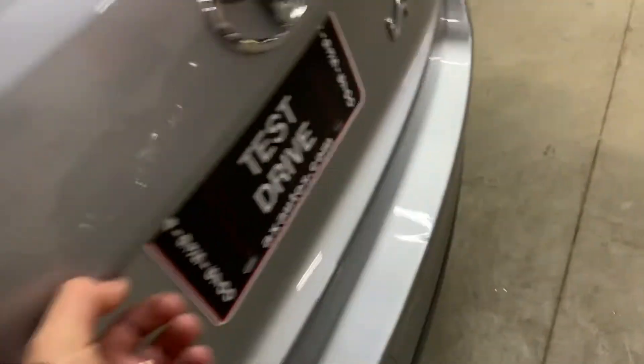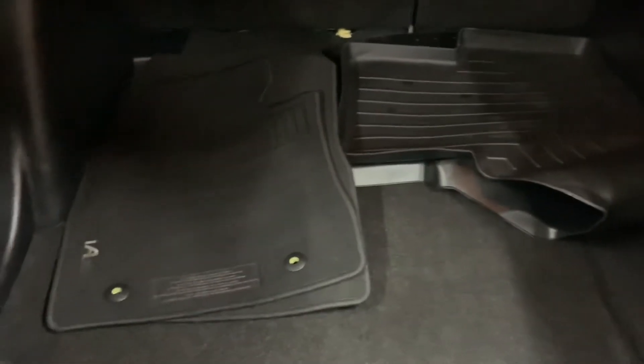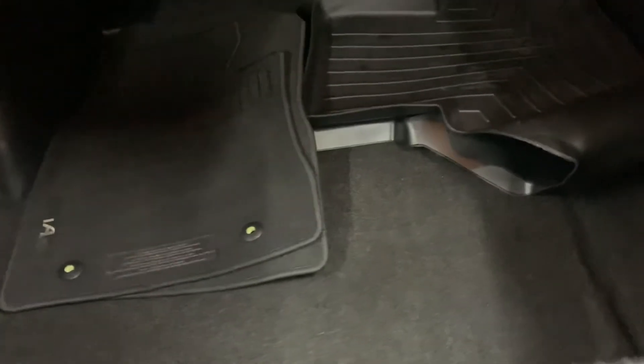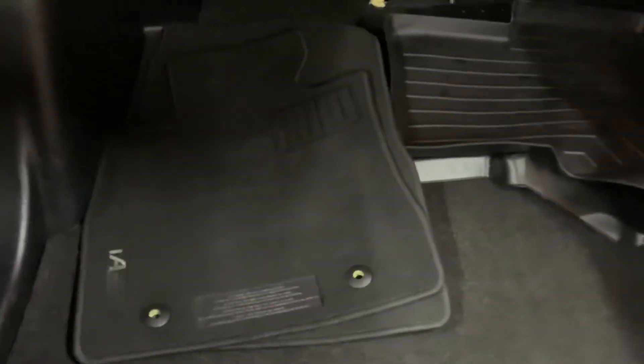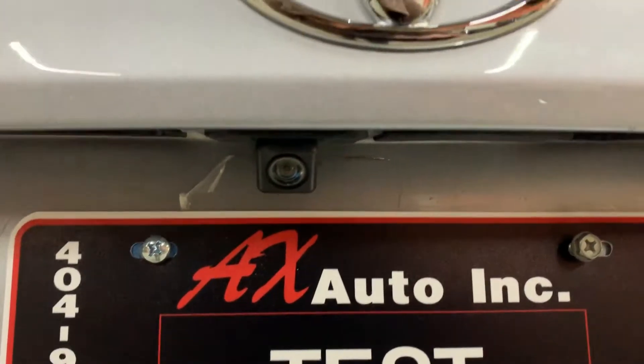Let's go ahead and pop the hood open, but first we're going to take a look at the vehicle. As you can see, you do have some pretty good space. The mats are going to be included with your vehicle — you have a couple of mats over here. Your backup camera is going to be right above the plate, as you can see right there, in pretty good shape and condition.